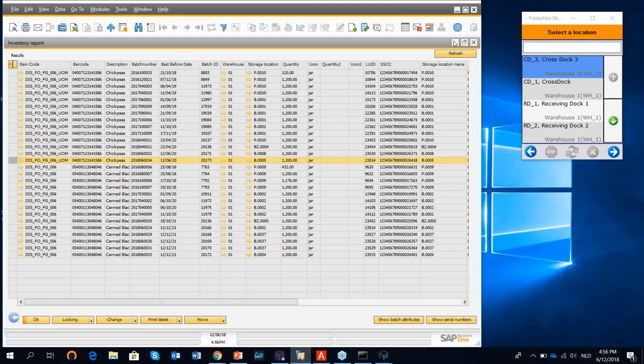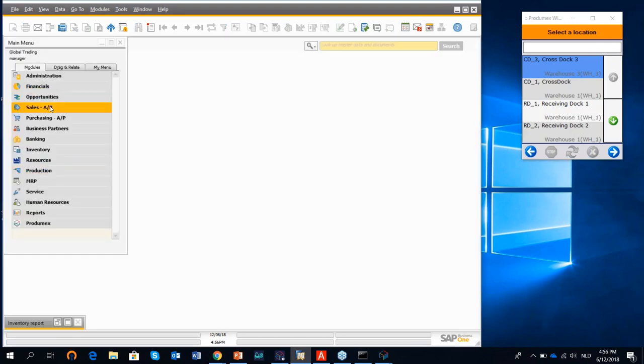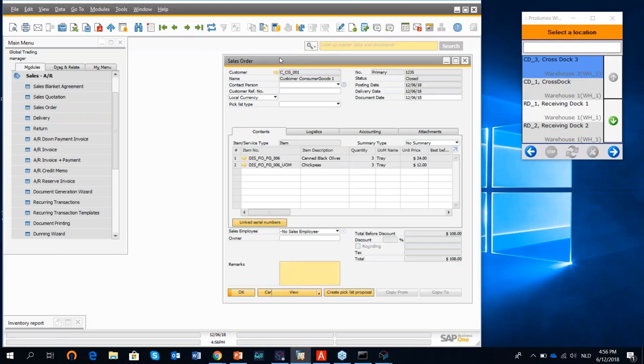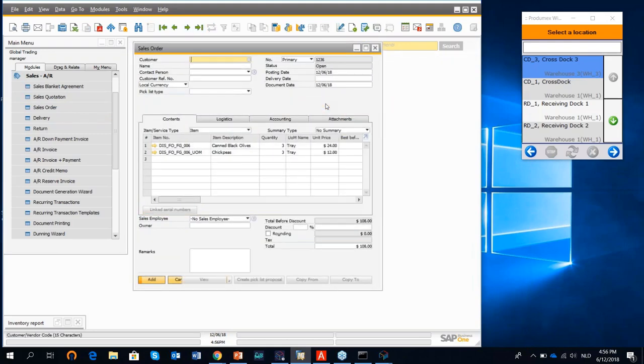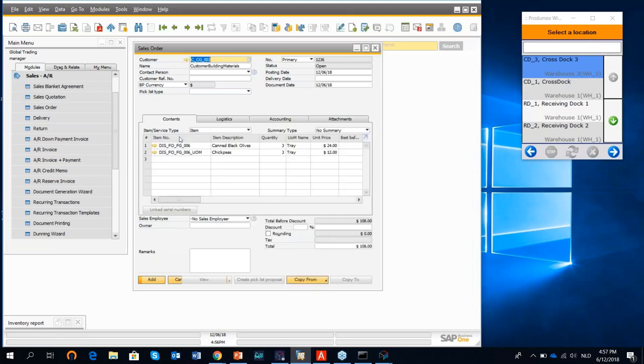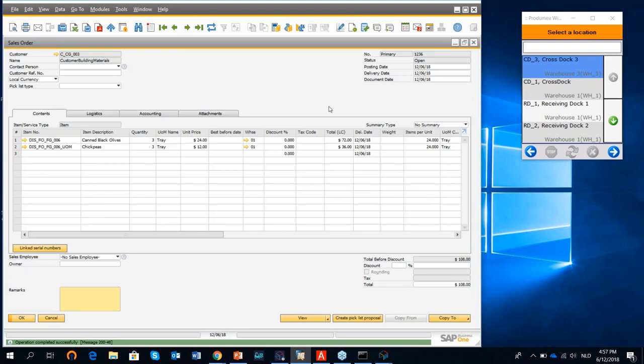This is the inbound logistics process. Now let me show the outbound logistics process. I create a sales order by duplicating an existing one and selecting a customer. Prodimex WMS does not allow picking from sales orders directly — for Prodimex WMS, we always need to go through a pick list proposal and a pick list. This can be done individually or on a daily batch basis. I create a pick list proposal, in which the system checks whether sufficient quantity is available and hard-allocates a batch, meaning the system will not allow taking another batch.